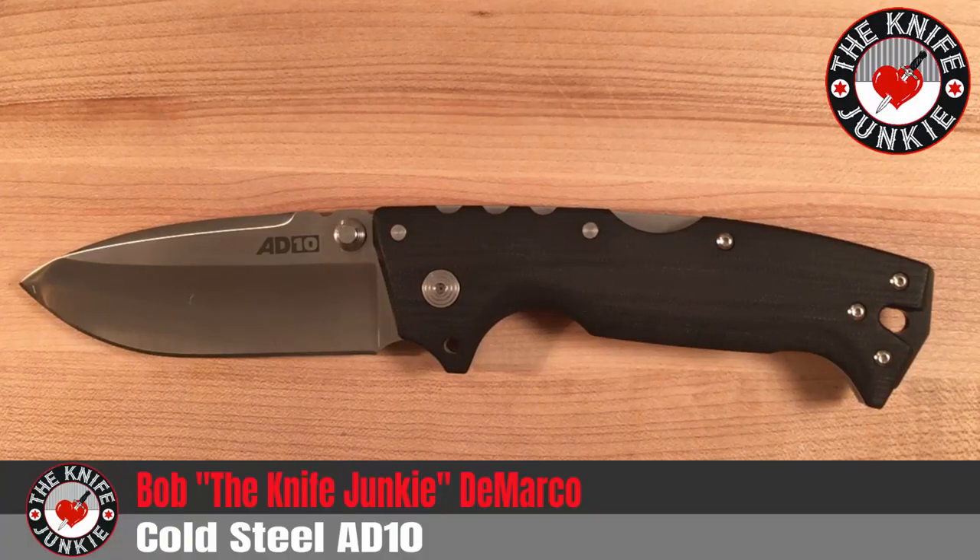Blade HQ raced this Cold Steel AD-10 out to me so quickly, I didn't even get a tracking number. I ordered it, and it came all the way across the country in two days, and before I even thought to track the package, boom, here it was.